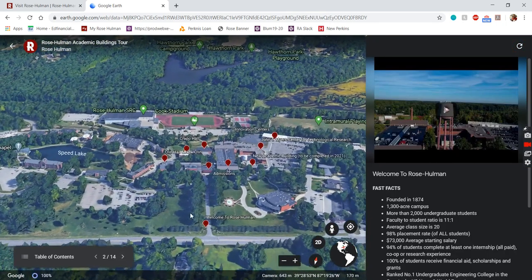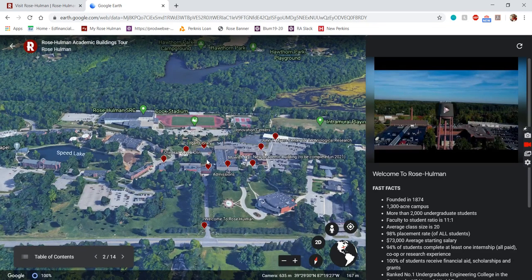This is Rose-Hulman's campus. Where my mouse is highlighting is more of the academic side of things. Campus is kind of split into different sections — our academic buildings are over here, some athletic facilities in the back, a baseball field up front, and our residence halls are over on Speed Lake along with the union. Campus is somewhat cleanly organized into different sections depending on what you want to do.